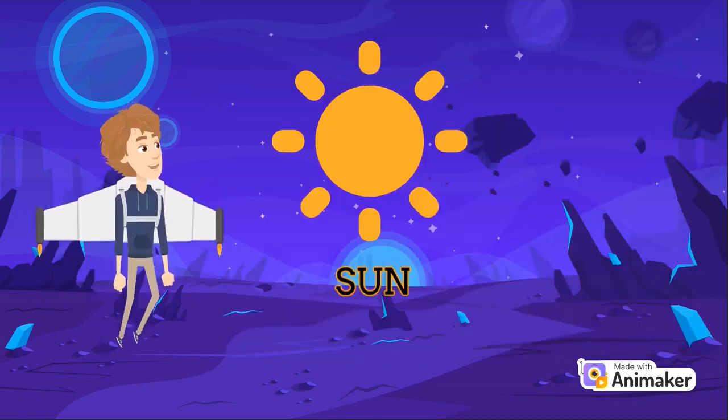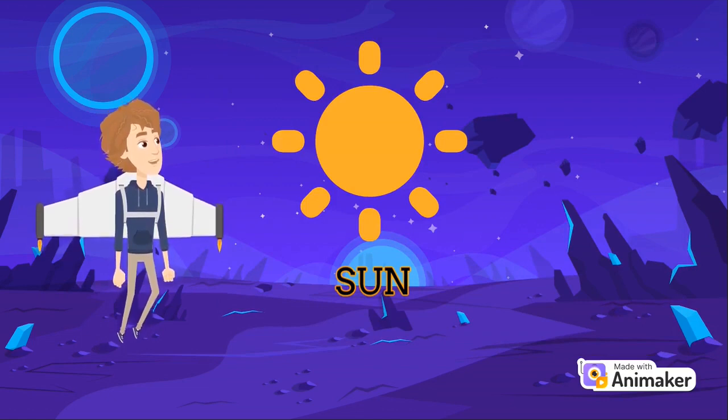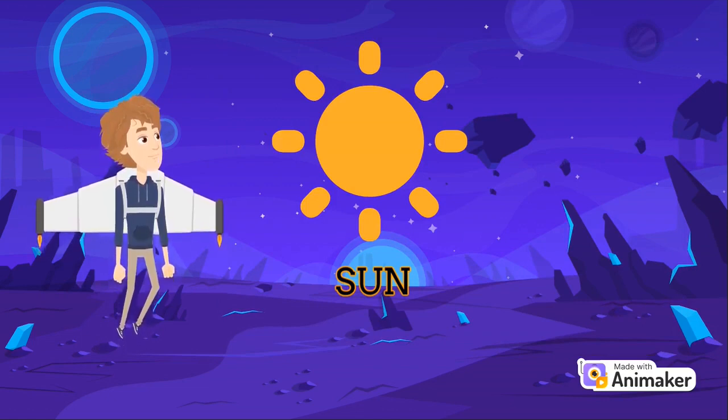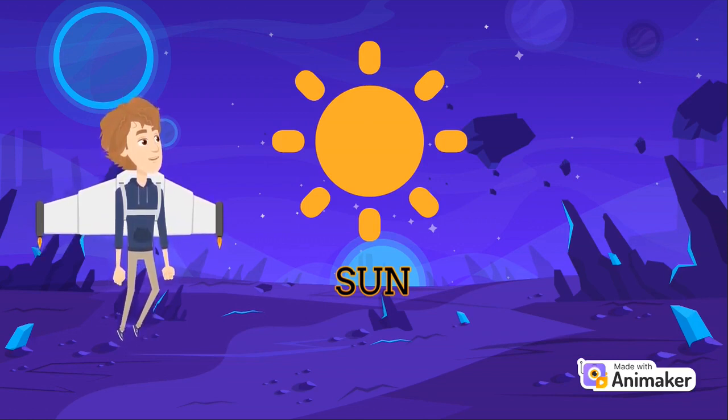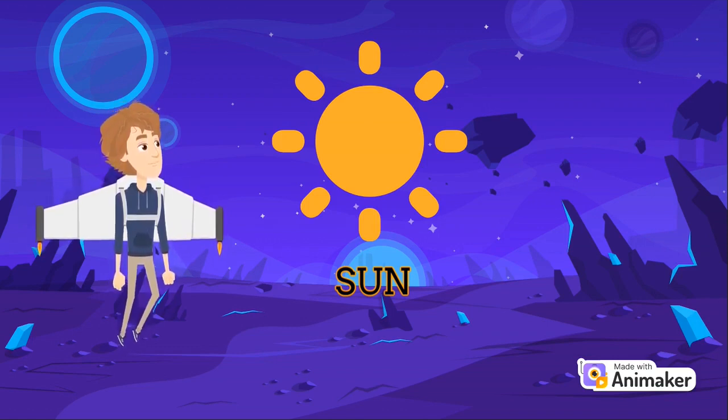Our Sun is a hot glowing ball at the center of our solar system. Without its energy, life as we knew it could not exist here on our home planet Earth. The Sun is the largest object in our solar system. The Sun's volume would need 1.3 million Earths to fill it.